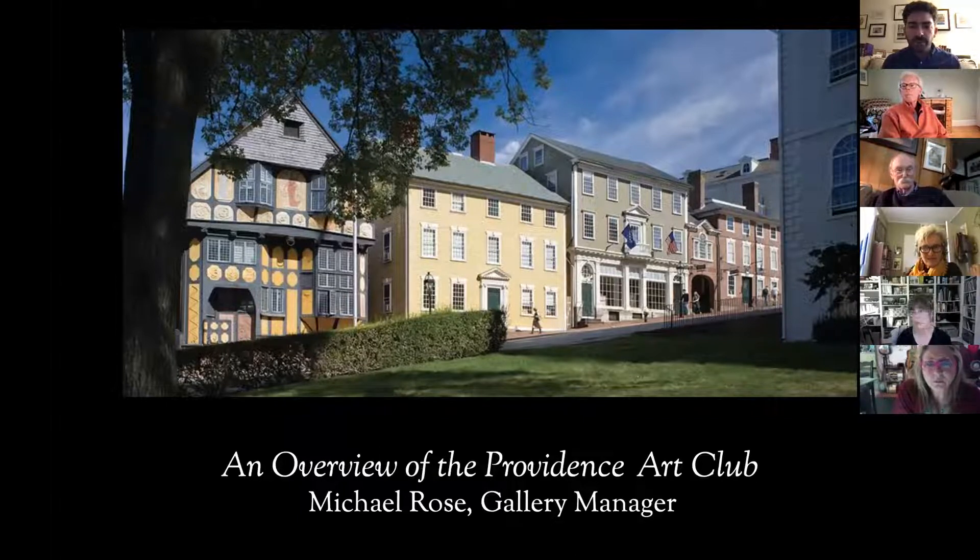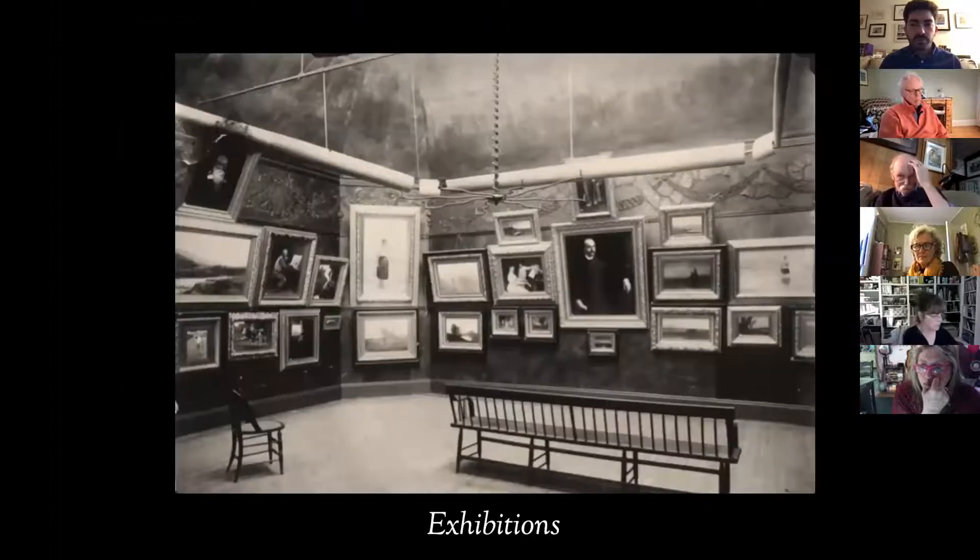We were founded in 1880 to promote art culture. We have these beautiful buildings in Providence — all four buildings on College Hill belong to us. Within these buildings you'll find our cafe which serves lunch on weekdays and does special events and private functions. We have three dedicated gallery spaces that are always free and open to the public. We're also home to 15 private artist studios that we rent to members of the club.